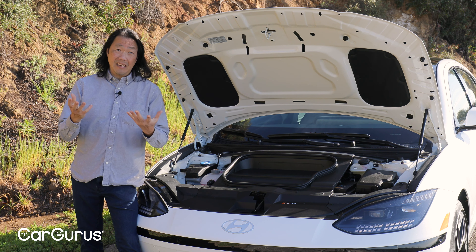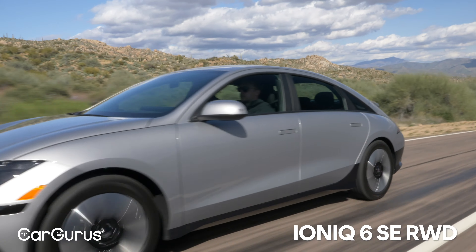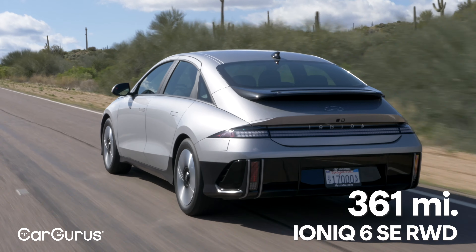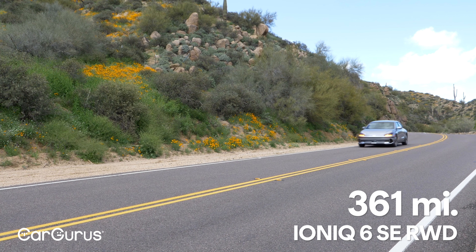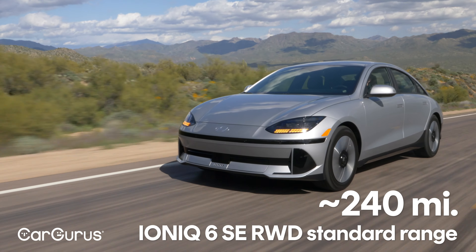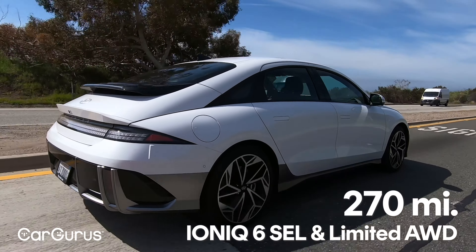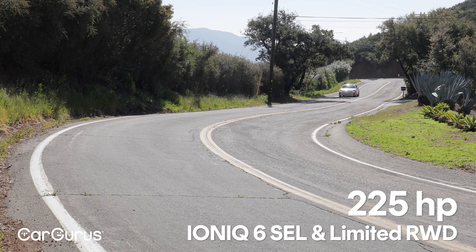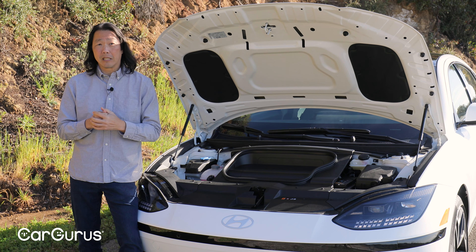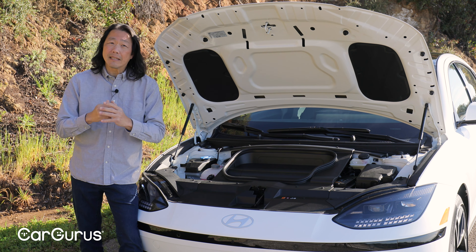There are three main trim levels of the Ioniq 6: the base SE, mid-range SEL, and the top-of-the-line Limited. The entry-level SE with rear-wheel drive is the range leader in the lineup, with an EPA estimated 361 miles on a full charge. A more affordable standard range model is on its way and should return a still strong 240 miles, but its 149 horsepower output may be a little weak for some. The SEL and Limited are rated at 305 miles with rear-wheel drive and 270 miles with all-wheel drive, making 225 horsepower in rear drive while the dual-motor all-wheel drive outputs 320 horsepower. That amounts to a 0-60 time of only 5 seconds for the dual motor, and a still quick 7.3 seconds for the single motor.